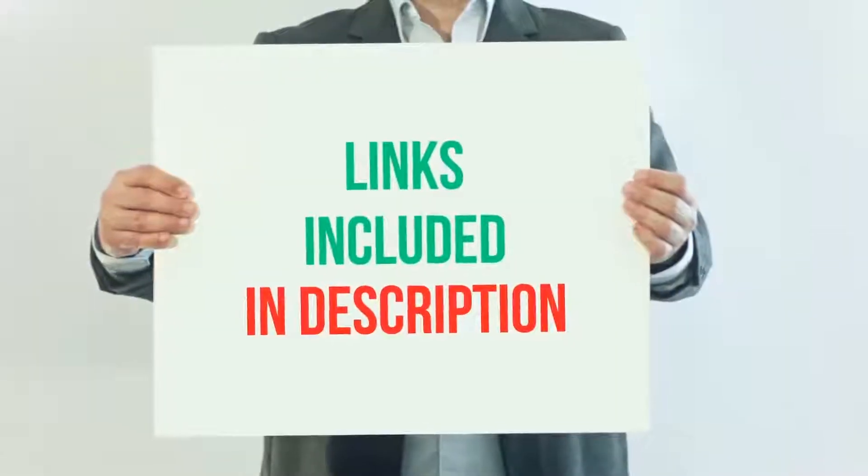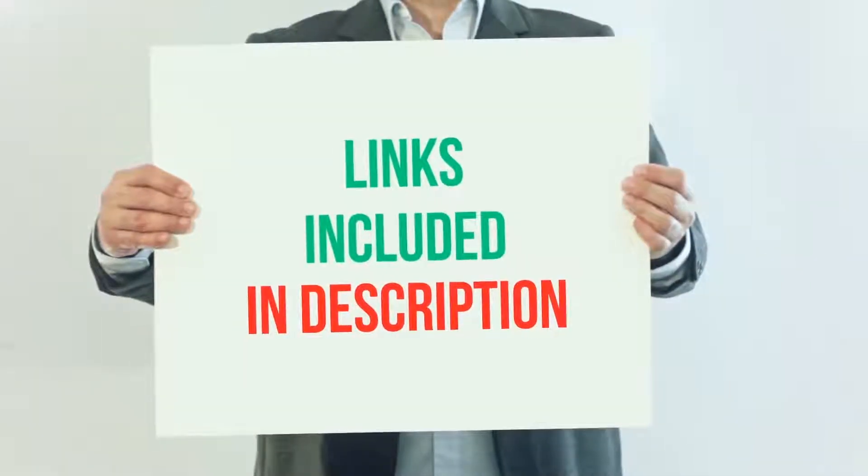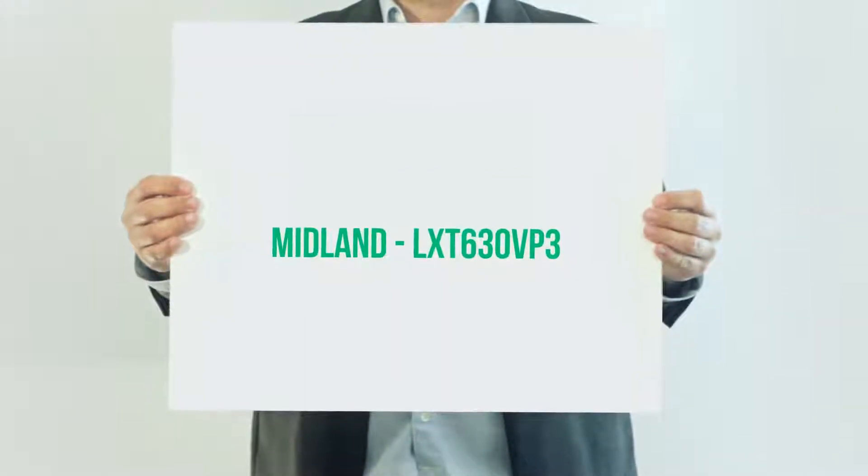For more information and current price, I included this product link in the description. Midland LXT 630 VP3.